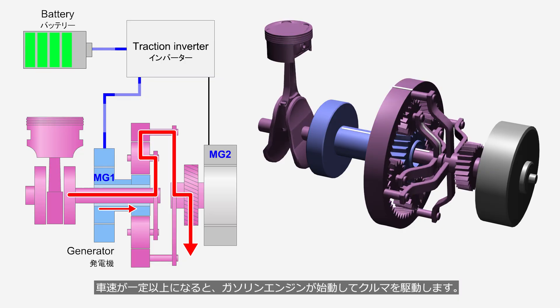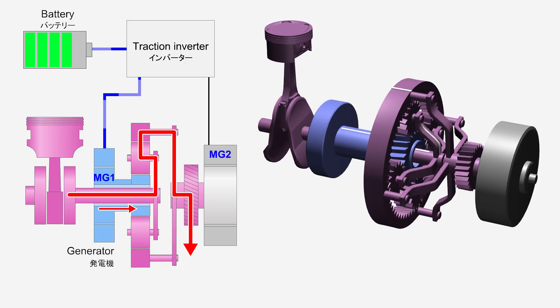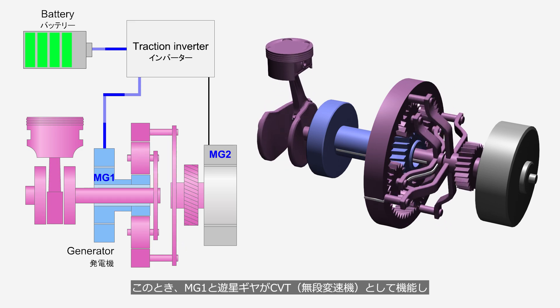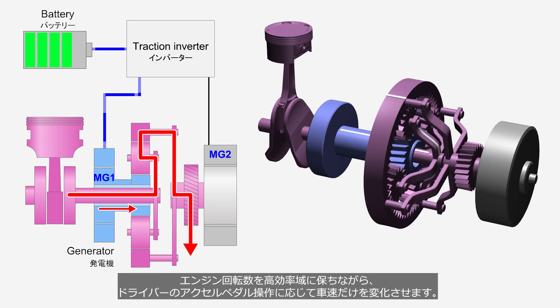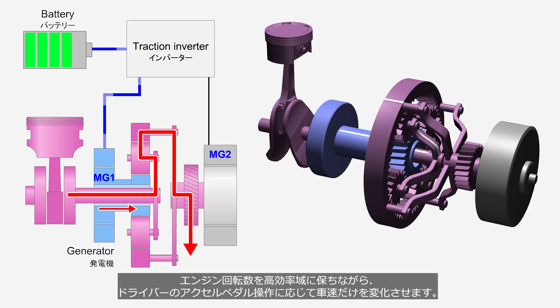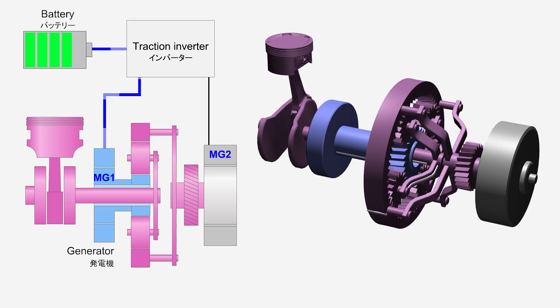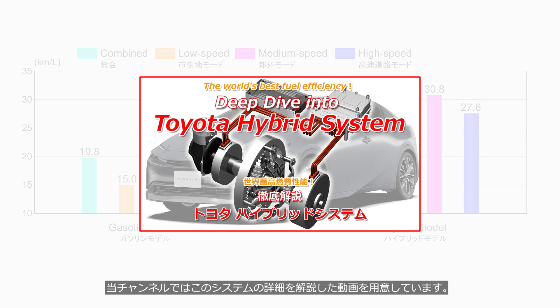When the vehicle's speed exceeds a certain level, the gasoline engine starts and drives the vehicle. At this time, MG1 and the planetary gear function as a CVT — continuously variable transmission — maintaining the engine speed within its most efficient range while varying the vehicle's speed according to the driver's accelerator input. For this reason, Toyota's hybrid system delivers excellent fuel efficiency across the entire speed range. This channel presents a video explaining the details of this system — the link is in the description.